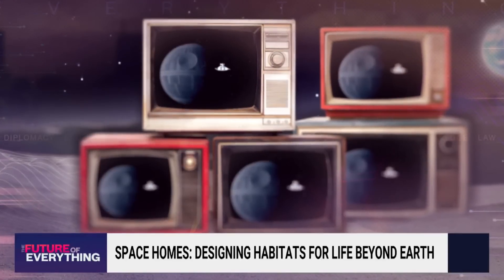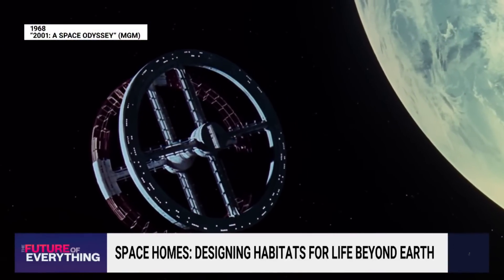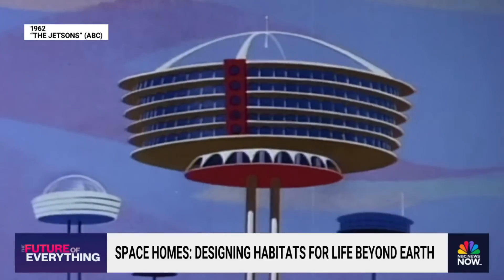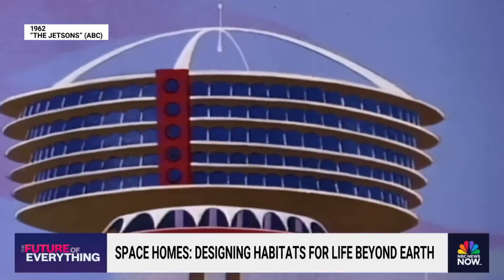They are the space fantasies of yesterday — some of them are uncannily accurate — turned engineering inspirations of today. All good science fiction usually is grounded in some degree of fact and evidence.